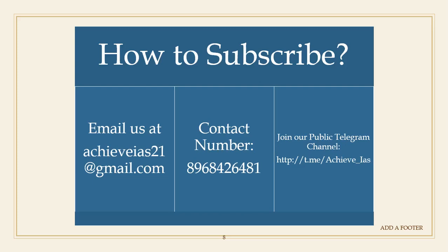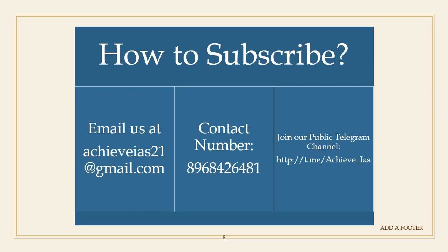You can also join our public Telegram channel, which is for general purposes and has no direct relation to history optional, but we share videos there that we upload on our YouTube channel 'Achieve IES'. The link of the public Telegram channel is shown on screen and will also be provided in the description box.